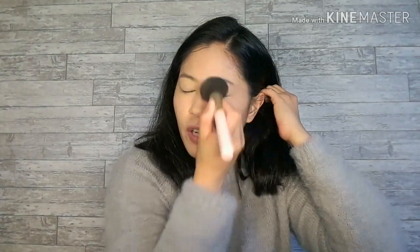By the way, I'm not a makeup artist — natutunan ko lang dito sa mga makeup YouTube videos that I've watched and followed.